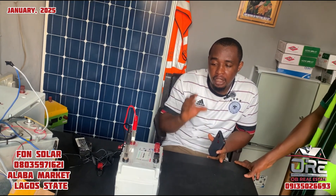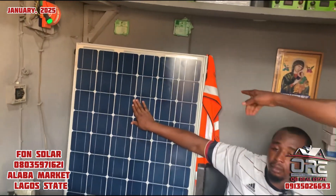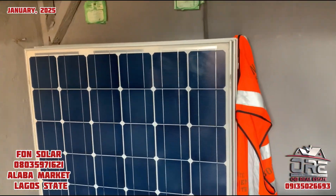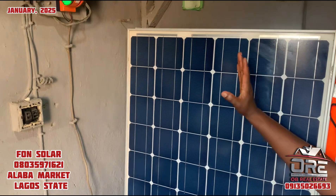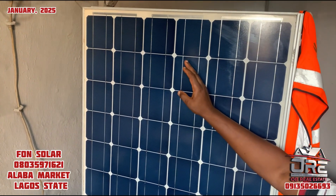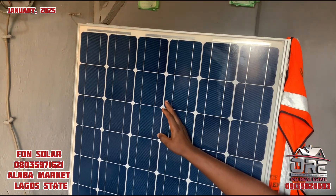The size recommended for effective charging is 250 watts or 200 watts. A sample of a 200-watt panel is this one here. This solar panel currently goes for 50,000 naira. All the sizes here are the same price.